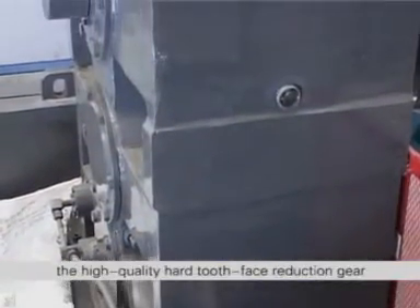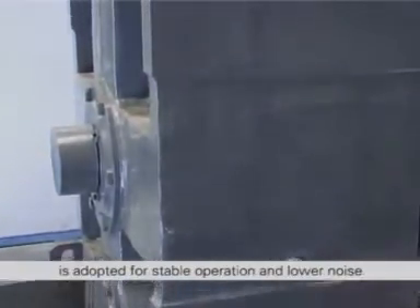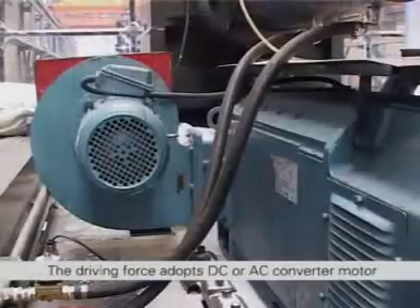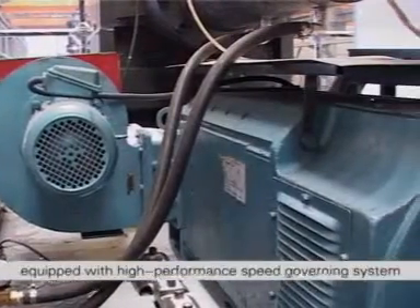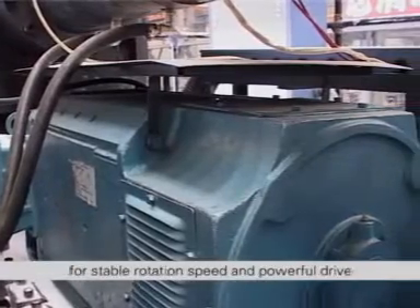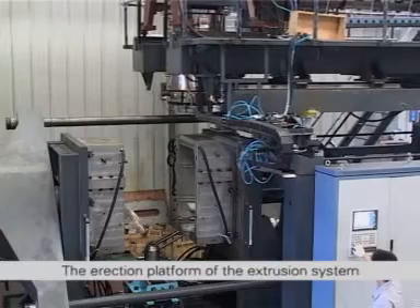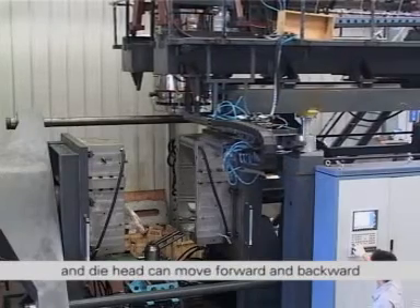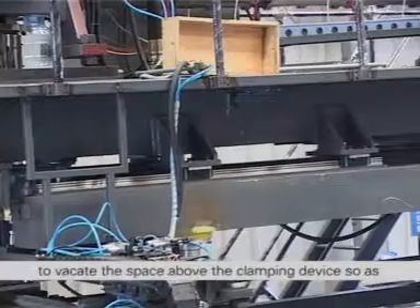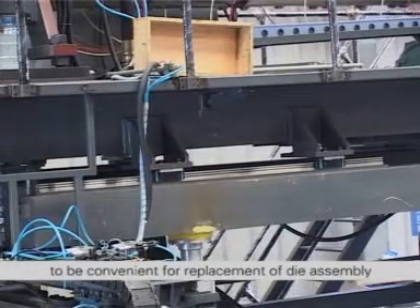The high quality hard tooth face reduction gear is adopted for stable operation and lower noise. The driving force adopts DC or AC converter motor equipped with high performance speed governing system for stable rotation speed and powerful drive. The erection platform of the extrusion system and die head can move forward and backward to vacate the space above the clamping device, so as to be convenient for replacement of the die assembly.